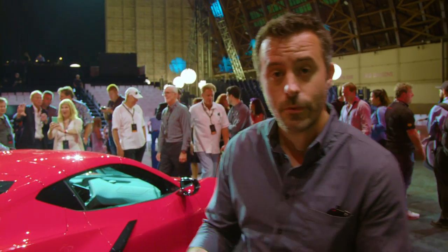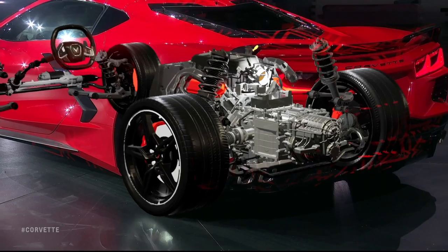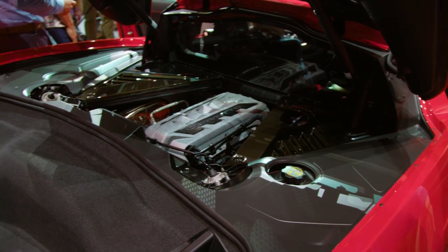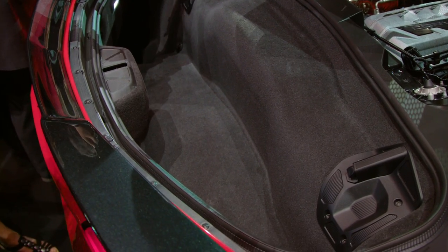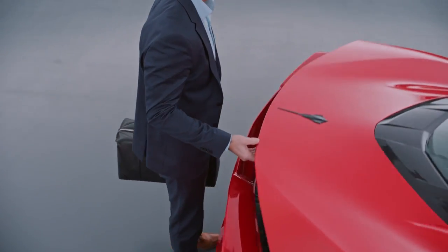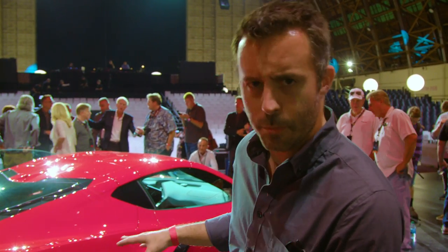One of the things that happens when you switch to a mid-engine configuration is all that space that was once cargo volume is now engine volume. But there's still a trunk behind it, which Chevy says can fit two golf bags — which is pretty impressive and shows Chevy's commitment to the practicality aspect that Corvette owners really appreciate.